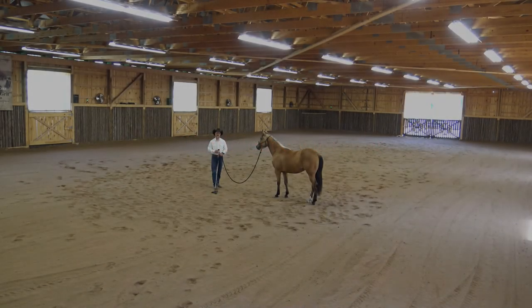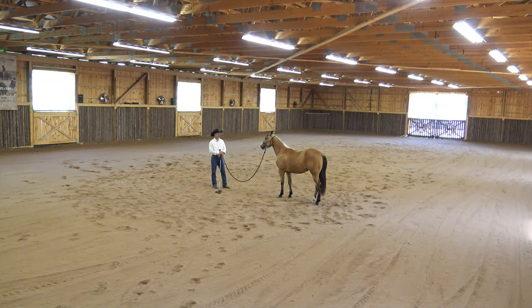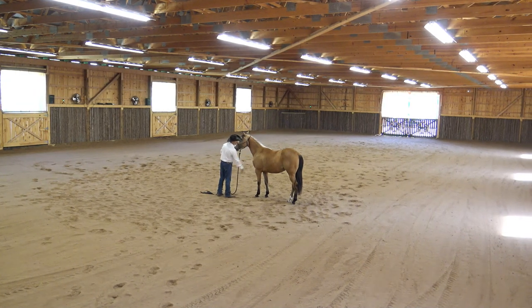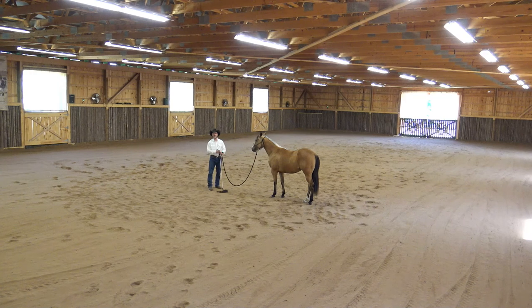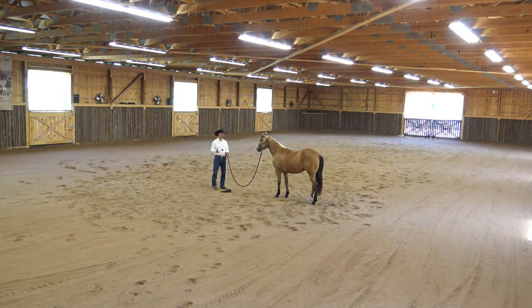Hello guys, Roskratin here and I continue sharing with you Eve's education. So today I'm going to start to share with you confidence exercises with a flag, and explain a little bit my philosophy and the reason behind these methods — how they are going to help us in future education and in real life when we communicate with horses.